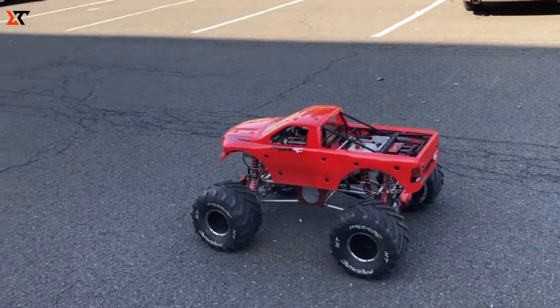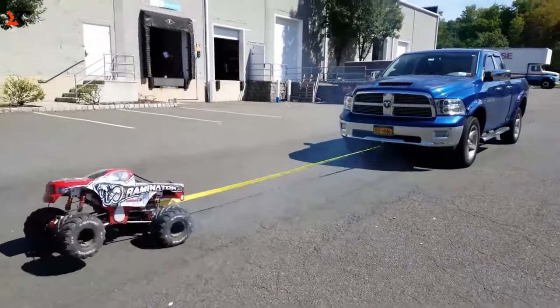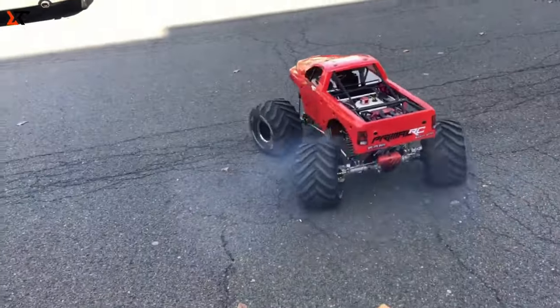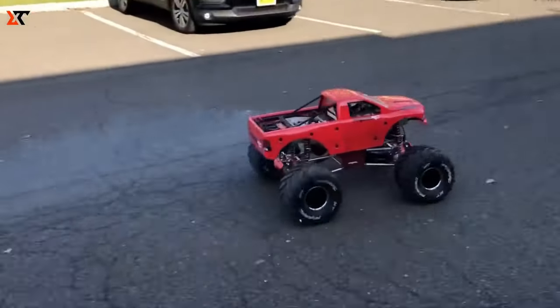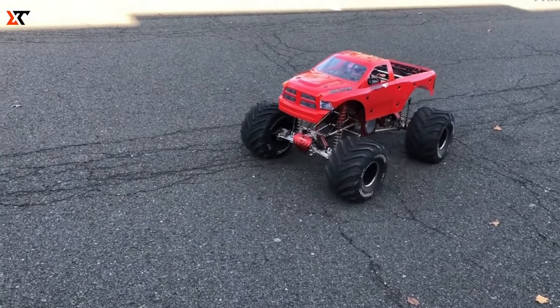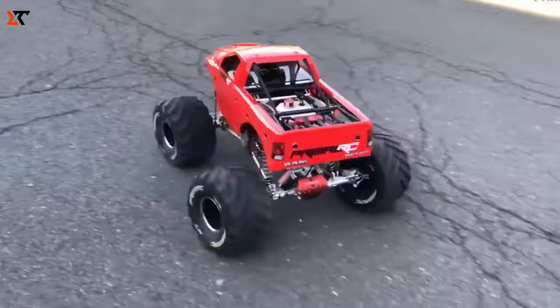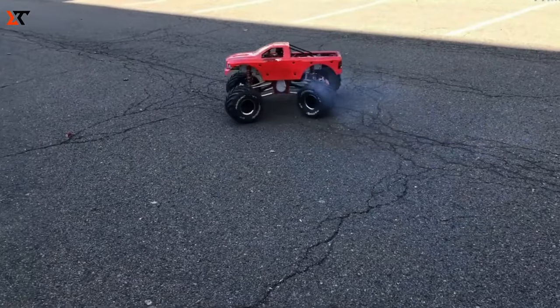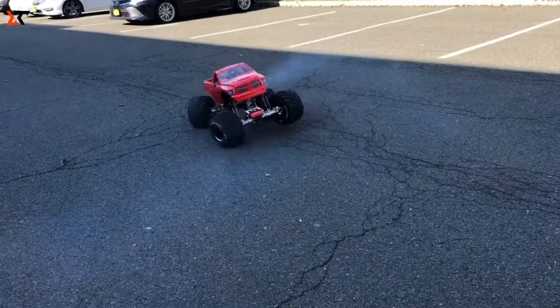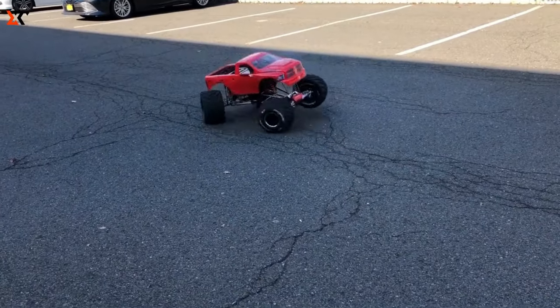Meet the Raminator Monster Truck. If you're a regular viewer of our channel, you know that monster trucks aren't just about the jaw-dropping looks — they also pack some serious technical punch. But the one you're looking at on your screens is not a full-sized beast; it's actually an RC toy. Don't let the size fool you though — it's just as mighty as a real car, strong enough to tow a pickup truck.